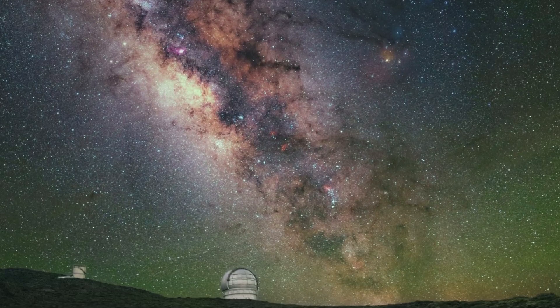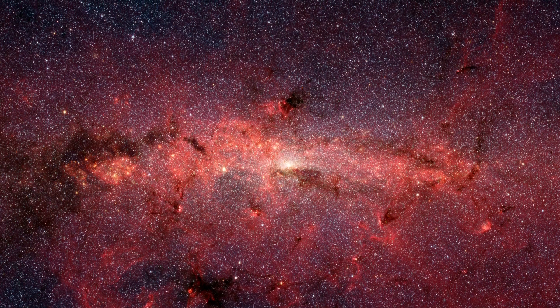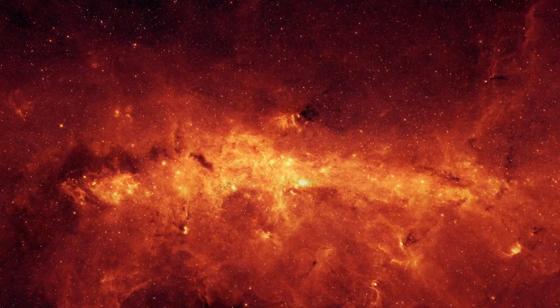When we first started imaging the Milky Way, we assumed, based off of what we could see of the galactic arm, that our galaxy was as flat as a pancake. In recent years, this notion has been challenged.